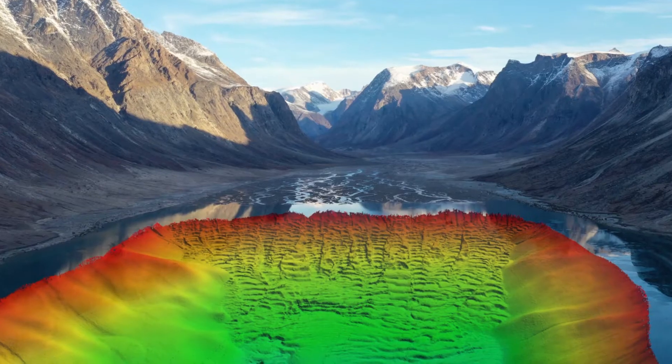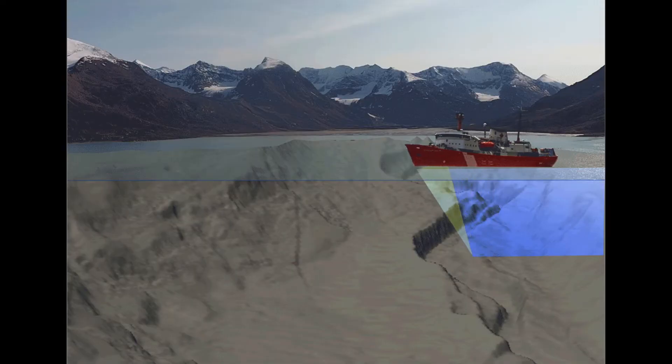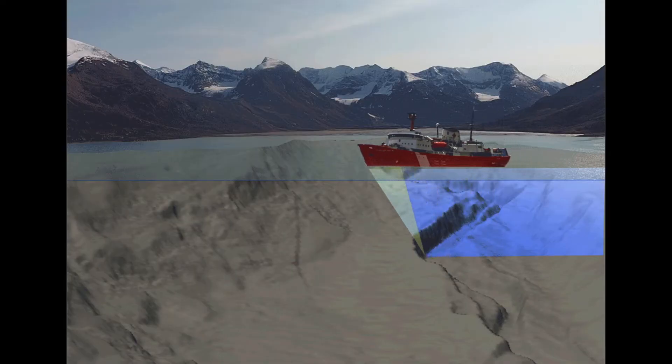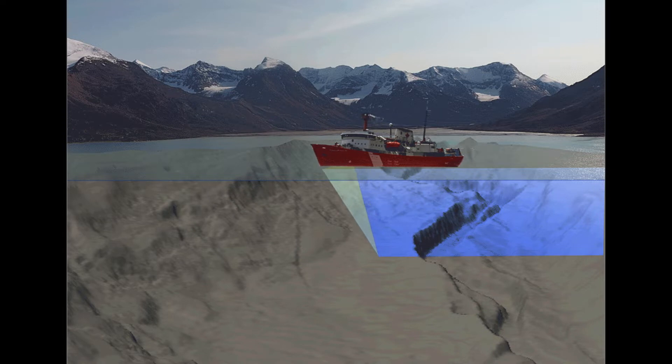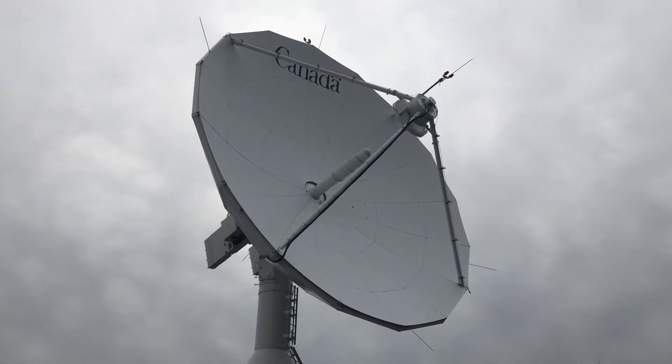One of the main things we do in marine geoscience is map the seabed, and to do that we use multi-beam echo sounders. It's similar to the echo sounder you'd have on any boat, but instead of having just one beam going directly under the ship, it spans over 100 to 120 degrees, so you can see the seabed the same way you can see land from satellite imagery.